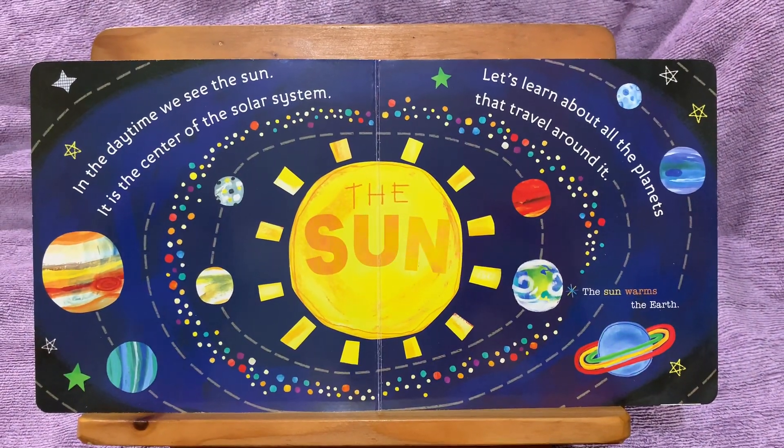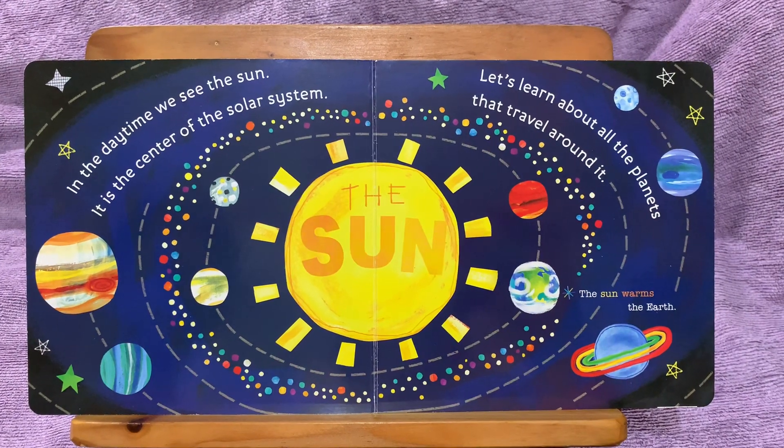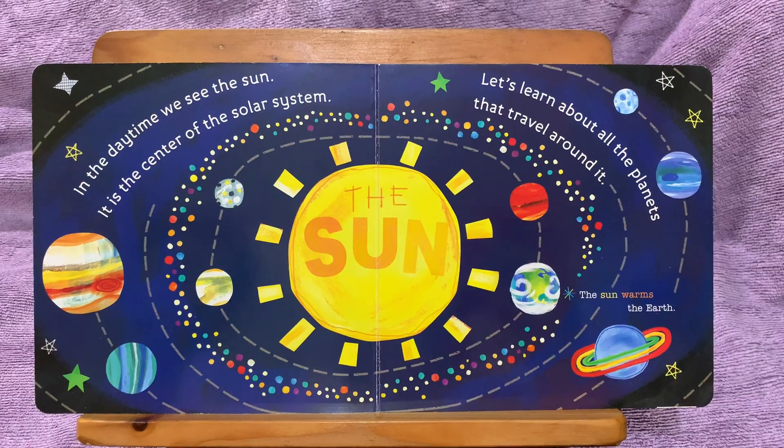In the daytime, we see the sun. It is the center of the solar system. Let's learn about all the planets that travel around it.